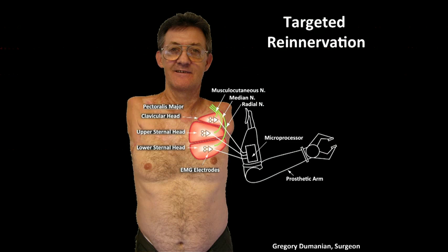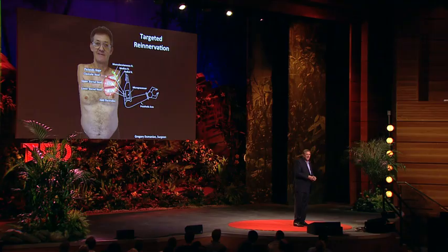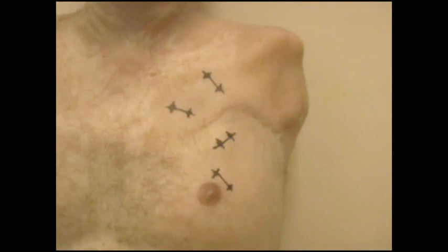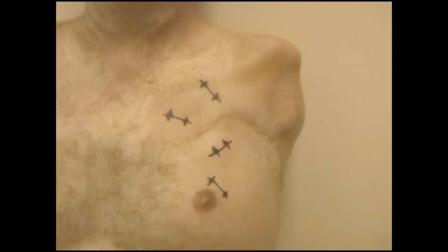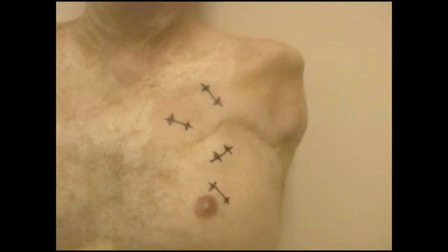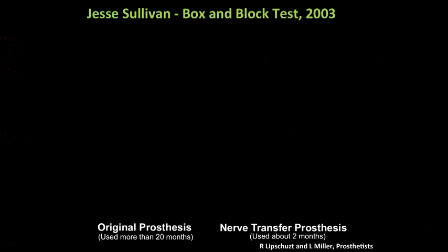First, we cut away the nerve to his own muscle. Then we took the arm nerves and just had them shift down onto his chest and closed him up. After about three months, the nerves grew in a little bit and we could get a twitch. After six months, the nerves grew in well and you could see strong contractions. This is what happens when Jesse thinks 'open and close his hand' or 'bend or straighten your elbow' — you can see the movements on his chest, and those little hash marks are where we put our antennas or electrodes. His brain is thinking about his arm. He's not learned how to do this with the chest. There is not a learning process. That's why it's intuitive.